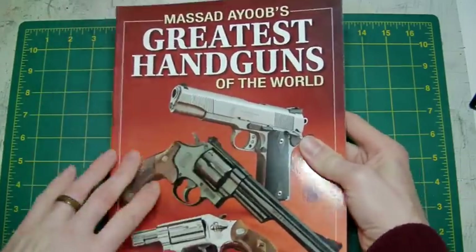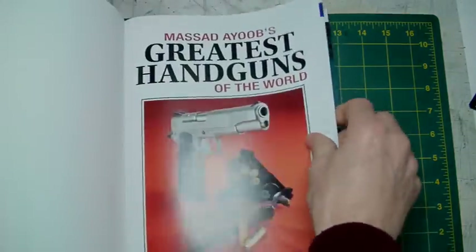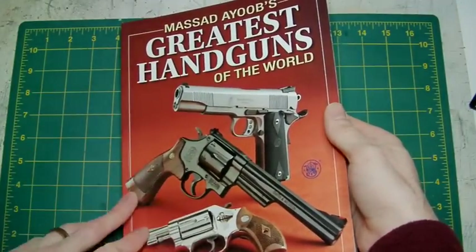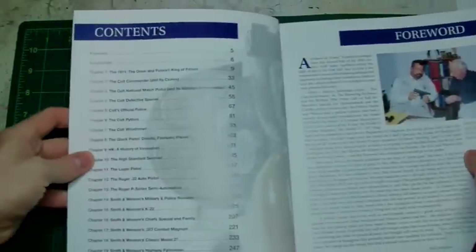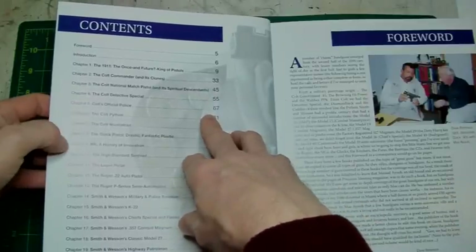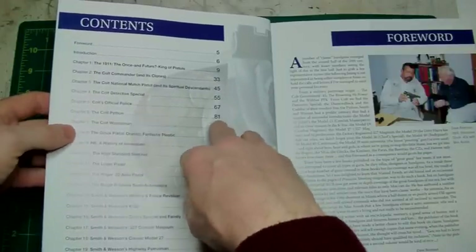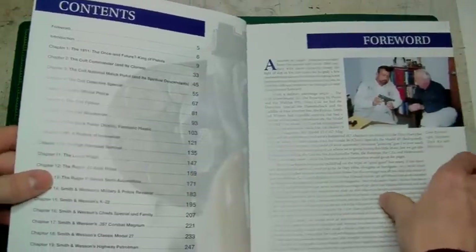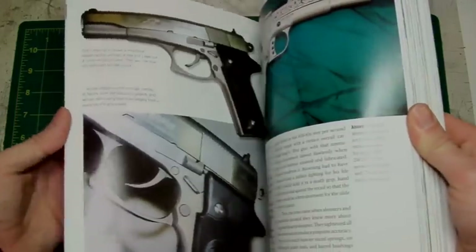The book is about what it says on the cover — the greatest handguns of the world. It covers the Dirty Harry M29 44 Magnum, to small snub noses, to 1911s. The contents include the King of Pistols, the 1911, the Colt Commander and its clones, the Colt National Match Pistol and its spiritual descendants, the Colt Detective Special, Colt's Official Police Special, the Colt Python, and the Colt Woodsman. It's not just Colts — there's Smith & Wesson, H&K, and quite interesting stuff throughout.